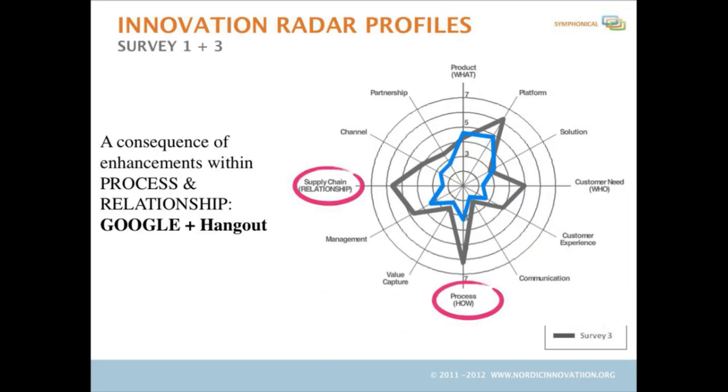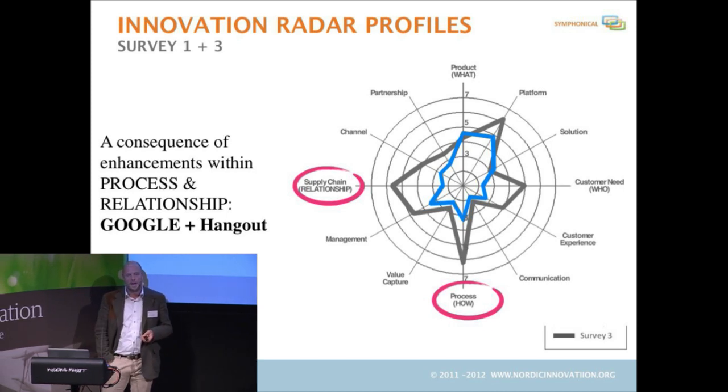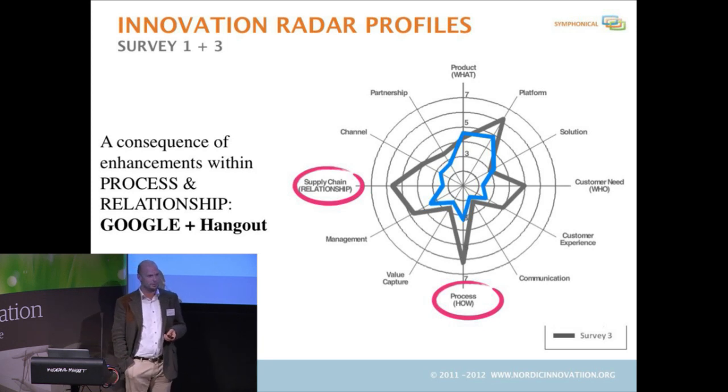The second phase, once we had developed the product, we saw we needed to go more into the platform. We needed to build a process and relationship. And by doing that, we joined a relation with a small company called Google.